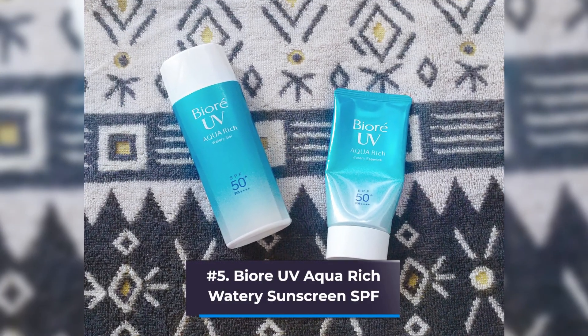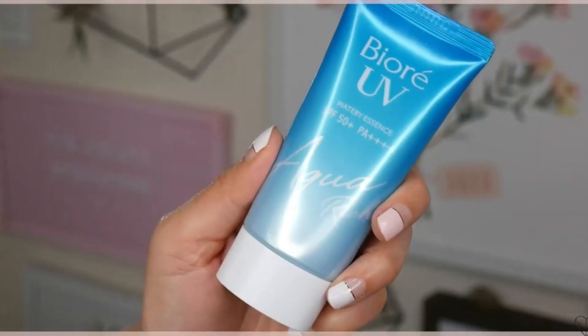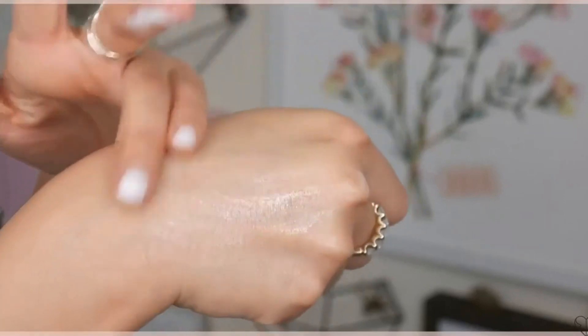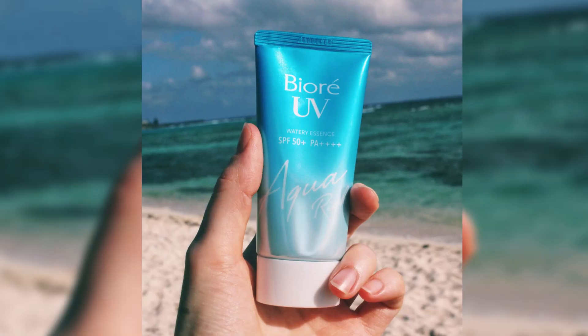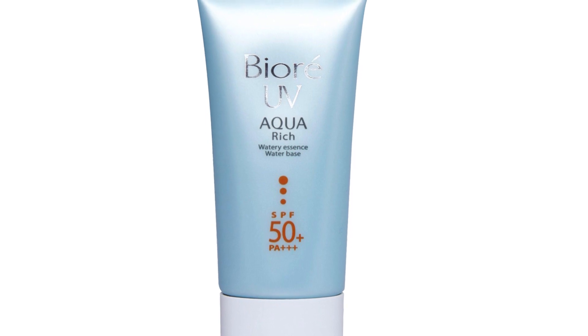Number 5: Biore UV Aqua Rich Watery Sunscreen. This transparent, liquid sunscreen absorbs easily into the skin, leaving it smooth and shielded, though it has a dewier look that may not be ideal for individuals with oily skin. Japanese sunscreens have gained cult status among beauty enthusiasts all over the world for their high SPF ratings, feather-like consistency, and frequent use as makeup primers.